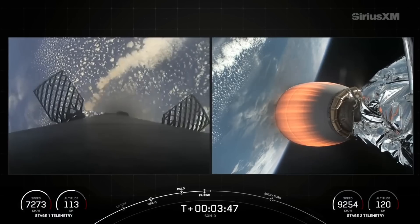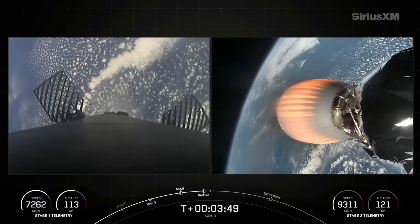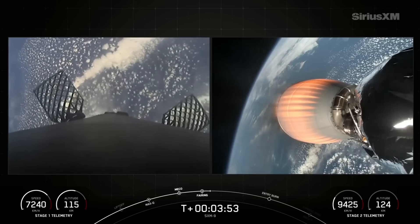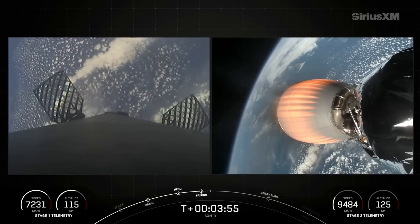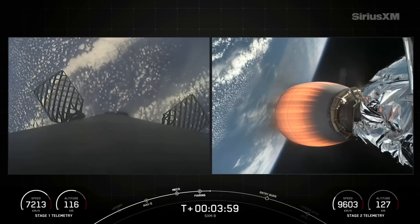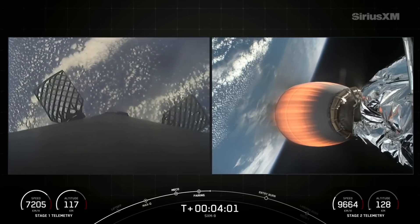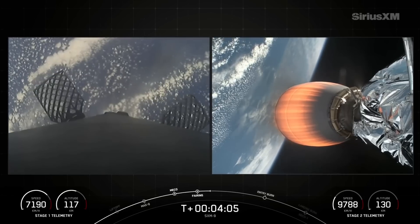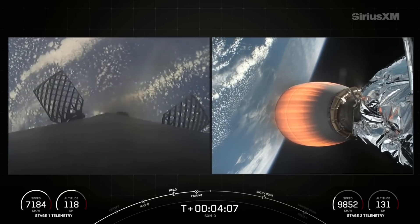Stages are following nominal trajectories. Great news — both stages are on their planned trajectory. You can see in the telemetry for the first stage we're starting to slow down as we reach the peak of the first stage's trajectory. The altitude should start to decrease as the vehicle heads back down towards Earth.